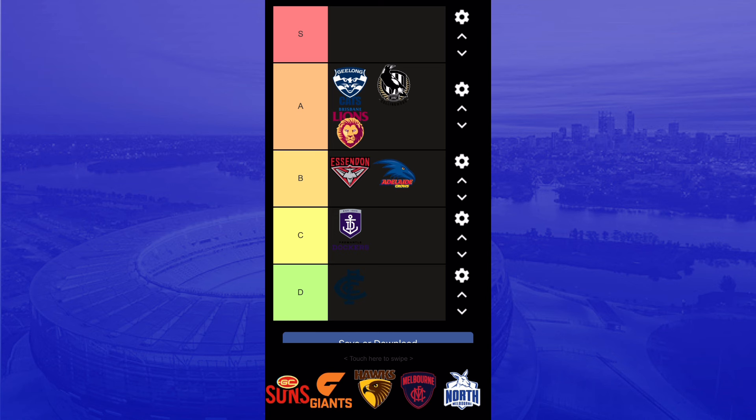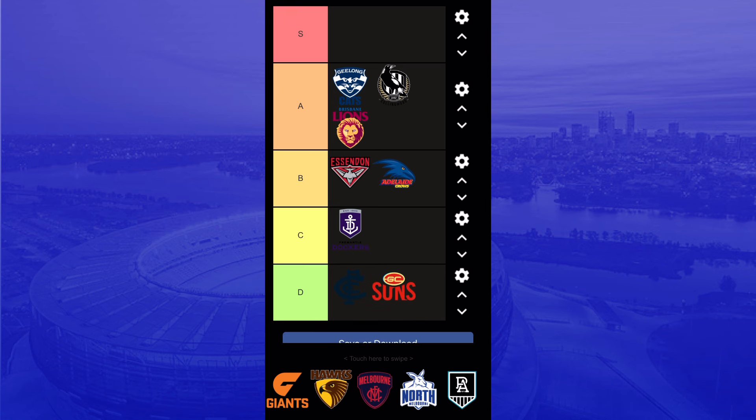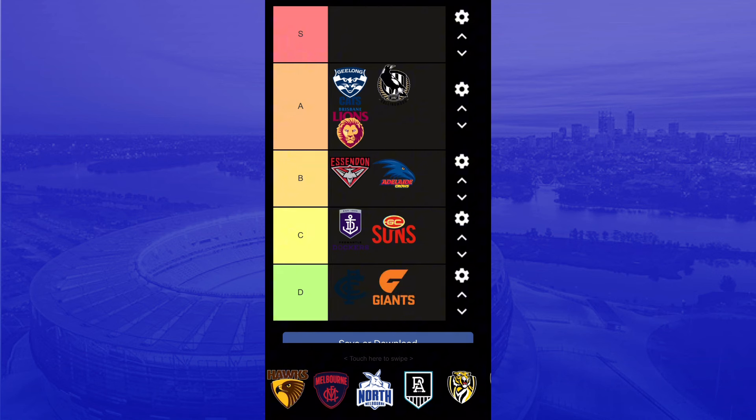The Gold Coast Suns logo could have some work done. It's just a GC and then Suns on the bottom — not much detail. It's pretty plain, you can admit it. Then the Giants logo — that's also pretty plain. It's the same color scheme as the Carlton logo, not catchy, not vibrant, not really attractive. It's just a shape with Giants underneath, which isn't really good in my opinion.